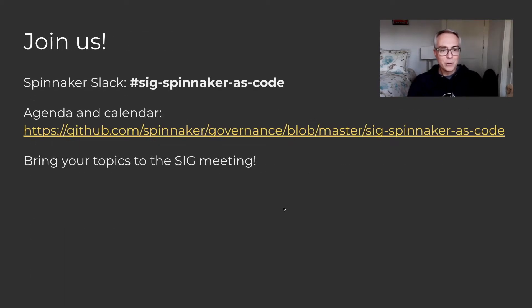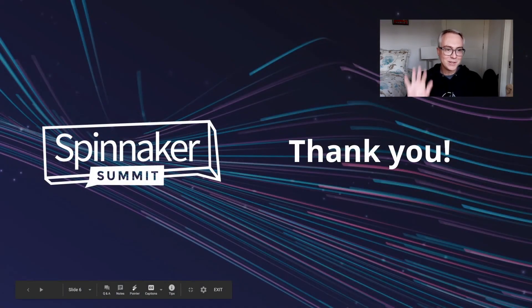I hope you're excited about these upcoming developments for managed delivery, and if you have any other topics, you're always more than welcome to join us. Our Spinnaker Slack channel is SIG Spinnaker's Code. Our agenda and calendar are published on the GitHub page for the SIG, which is linked on the slides. Please come join us and have a chat — we'll see you next year.